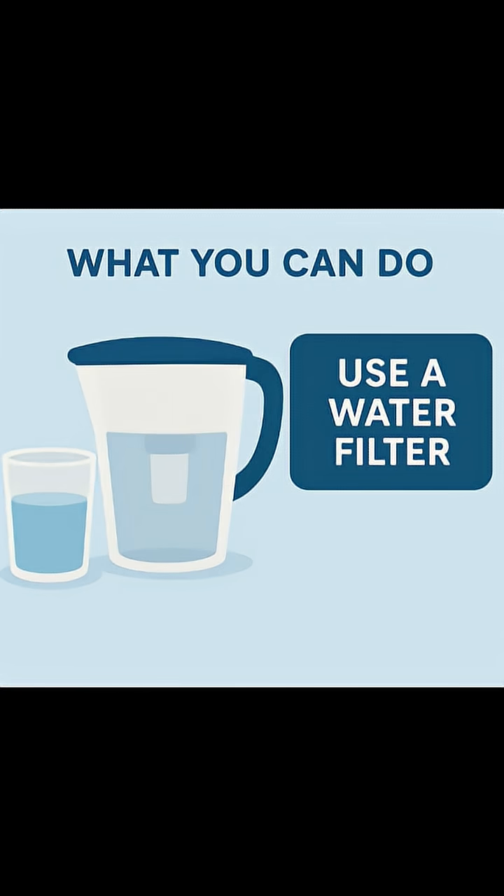To reduce exposure, use a carbon filter to remove chlorine and many chemicals. Consider reverse osmosis for extra purification. Change filters on time — they stop working when clogged.